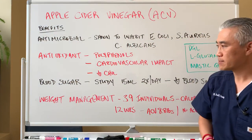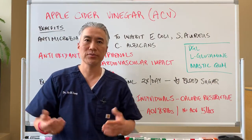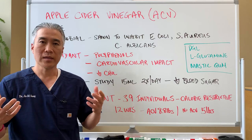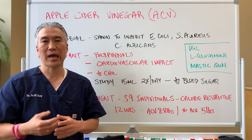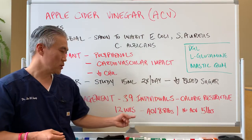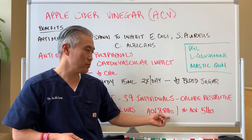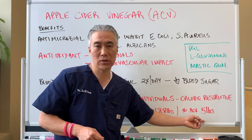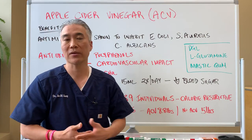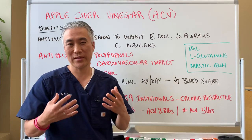For weight management, there's a small study of about 39 individuals split into two groups placed on a calorie-restrictive diet for 12 weeks. One group received apple cider vinegar twice a day and the other did not. The apple cider vinegar group lost 8.8 pounds versus 5 pounds in the non-ACV group. So it actually has an improvement in metabolic rate, likely because your digestive process is improved when you have proper acid in your stomach.